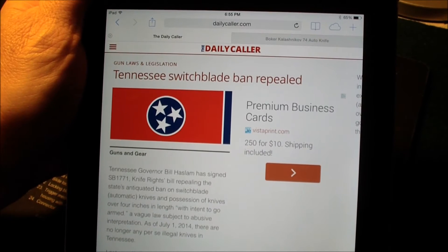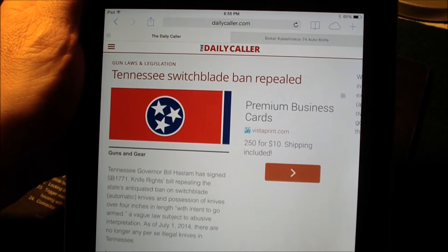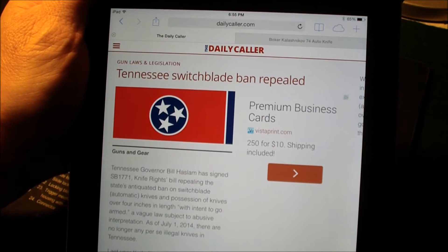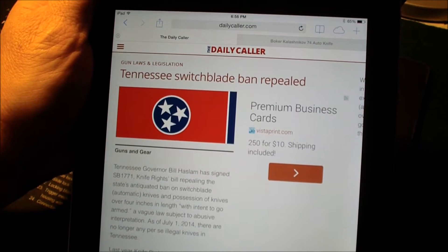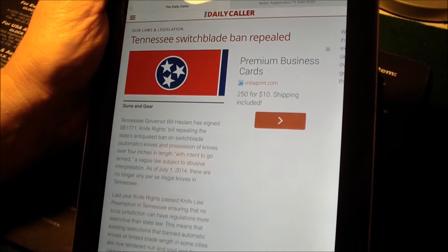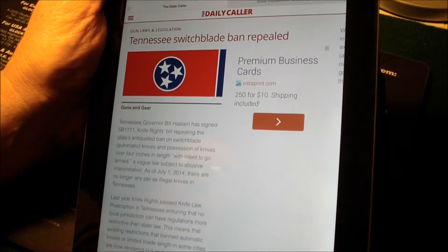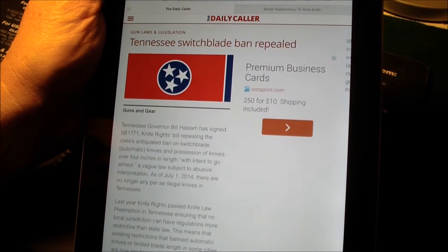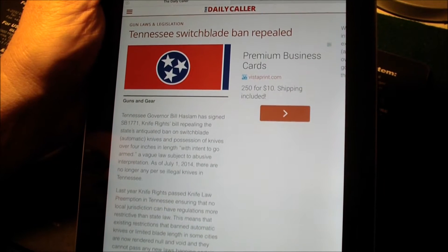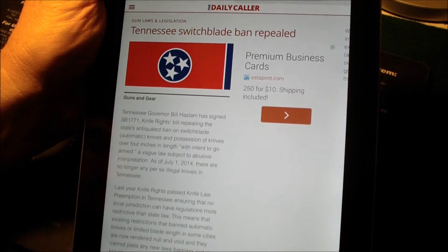Hey guys, on July the 1st, an old law that we had here in Tennessee was repealed. This law banned any kind of switchblade or automatic knife and any kind of folding knife that had a blade over four inches. It was kind of a silly law. The senator who sponsored the bill said he wasn't aware of how restricted the laws were here in Tennessee for no apparent reason, but as of July 1st, there are no longer any per se illegal knives in Tennessee.